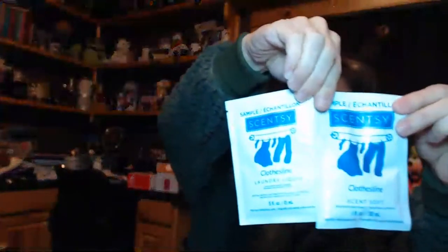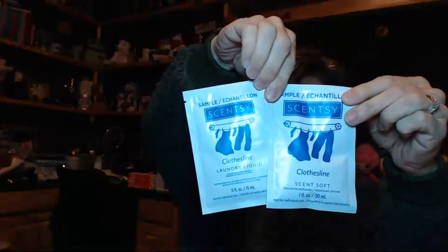I see something in there — let's start off. So we always get some samples and we always get full-size products. I venture to guess that we get about five full-size products and then some samples. First, we have some Clothesline laundry liquid and Scent Soft — so that's fun. That way you can try it before you buy it. This is one of my favorite products.